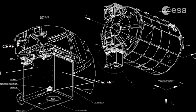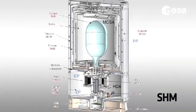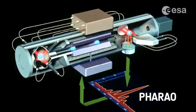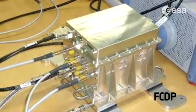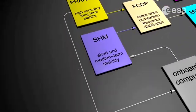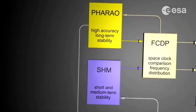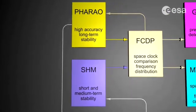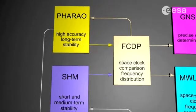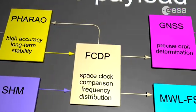The ACES clock signal is obtained by combining the medium-term stability of the space hydrogen maser with the long-term stability of FARO in the frequency comparison distribution package. The ACES clocks are disciplined by two servo loops: the first stabilising the FARO local oscillator on the maser, the second controlling the long-term instabilities of the maser using the error signal generated by the FARO cesium resonator.